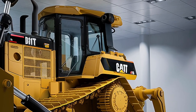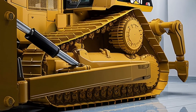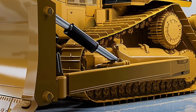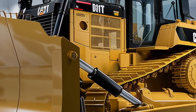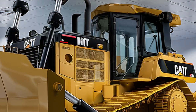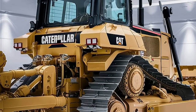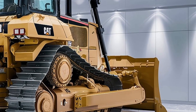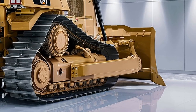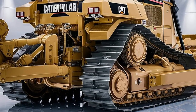Let's start with what makes the D11T a beast. It weighs over 250,000 pounds — more than 125 tons of raw steel and engineering brilliance. It's powered by Caterpillar's C32 ACERT engine delivering over 850 horsepower. That kind of power lets it move mountains, literally. The blade in front holds up to 45 cubic yards of material in one pass — that's two full dump trucks of dirt or rock moved by one operator in one go.